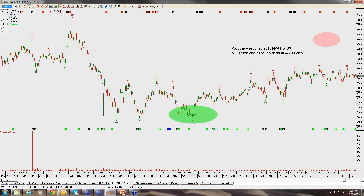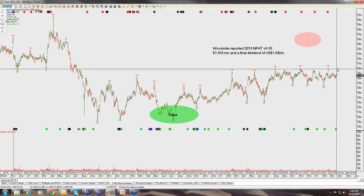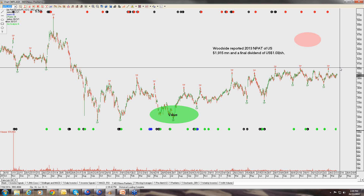Woodside Petroleum is trading on around a 6% dividend yield at these levels. I don't see it doing too much short term, but our strategy here has been owning this as a reasonably defensive position on the downside. We've been selling calls up around the $39 to $40 level, driving that cash flow up to in excess of 12% in the case of Woodside Petroleum.